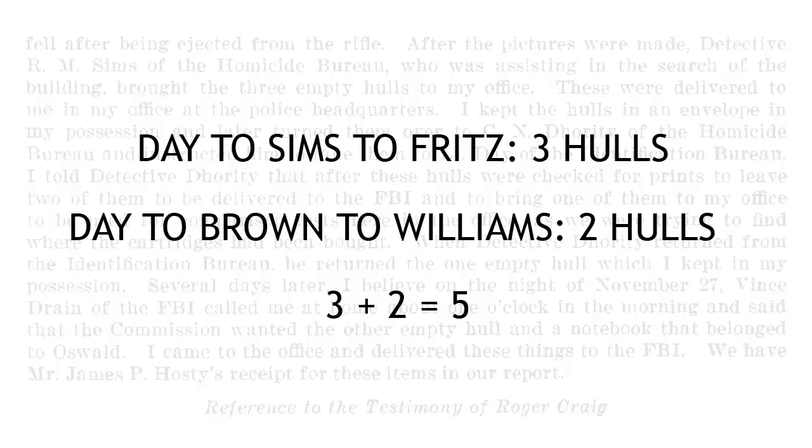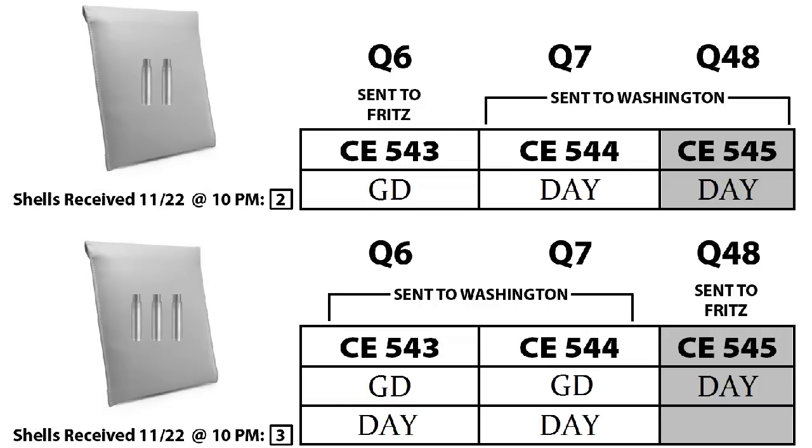If you're asking yourself how the Dallas Police Department and the FBI are going to extricate themselves from the chain-of-custody quicksand they put themselves into, the answer is simple. First, they buried the crime scene search form that revealed the passage of the two shells to Brown. Next, they refused to call Brown and Williams to testify before the Warren Commission. Finally, they had to explain how two shells became three shells. I detail this entire bizarre story in the first volume of my book, Impossible: The Case Against Lee Harvey Oswald. All you have to do is take a look at this hopelessly contradictory story told by Carl Day.